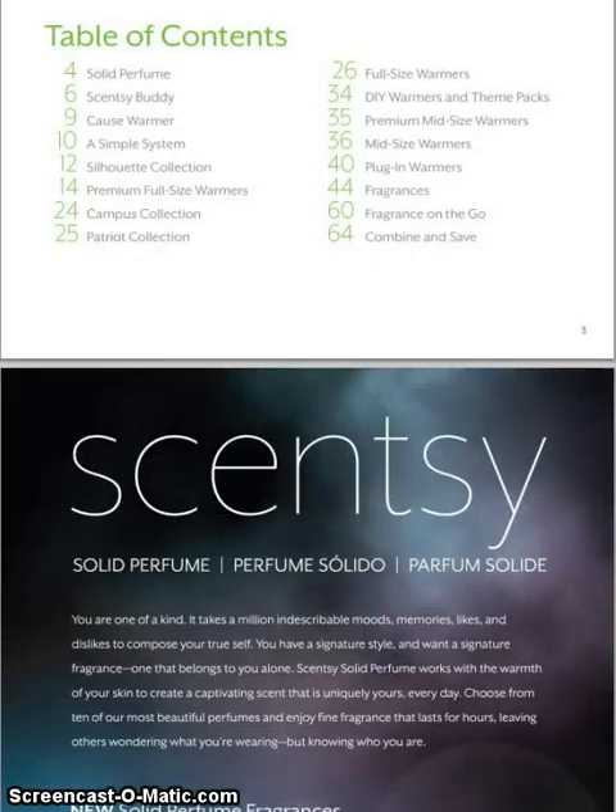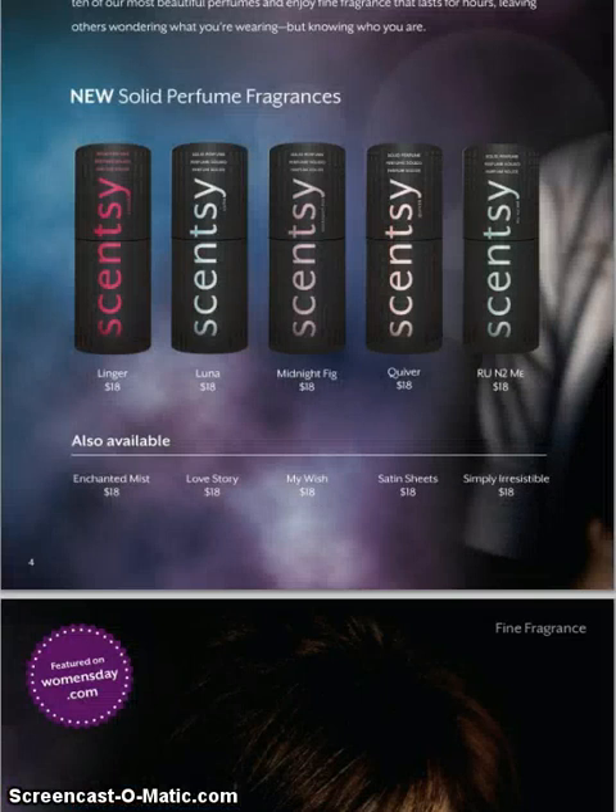This is the actual catalog, so if you're wondering how I'm scrolling through, that's what I'm doing. For spring and summer we're going to have the perfumes again — the solid perfumes — and we're adding fragrances: Linger, Luna, Midnight Big, Quiver, and Are You Into Me? We're also going to have Enchanted Myths, Love Story, My Wish, Satin Sheets, and Simply Irresistible. Those are going to be available on March 1st.